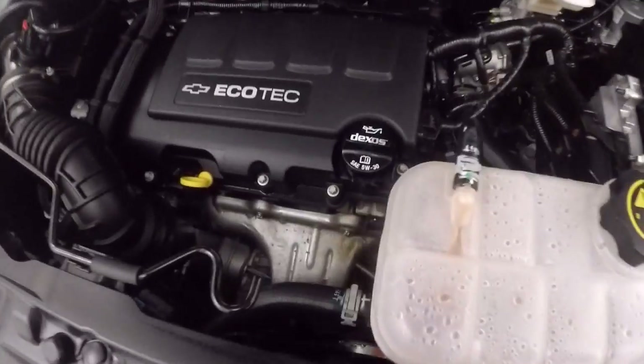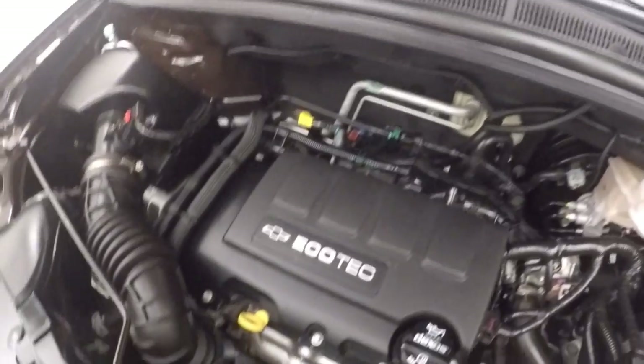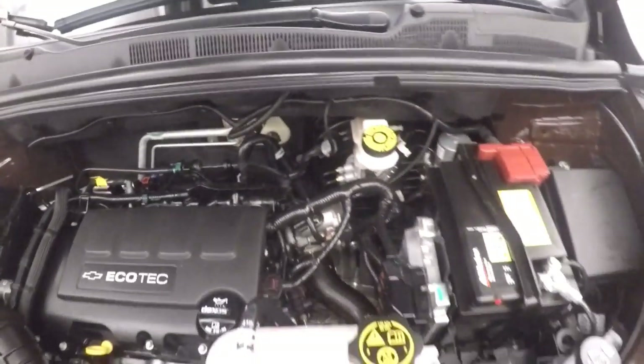Let's look underneath the hood. Got nice alloy wheels — tires are almost brand new. There's your turbocharged Ecotec 4-cylinder. Great gas mileage, it's got plenty of power, and it's running nice and smooth.